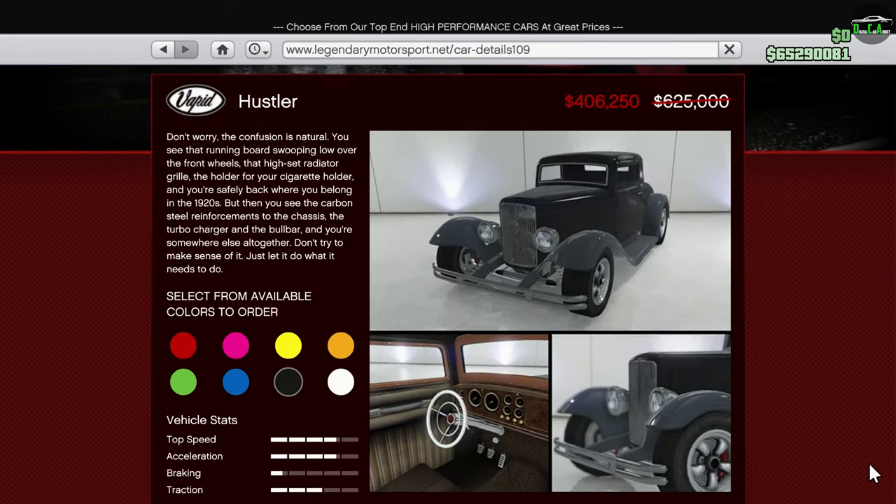Moving on to the vehicle discounts, we have the Hustler. This car is in the Muscle Car class and is around 30th place in that class, being around the pace of the Stallion. The reason for this is mainly because of its poor handling and braking, which is unfortunate because this thing has incredible acceleration and speed. It's basically a drag car — I think it's a great buy if that's what you're looking for.